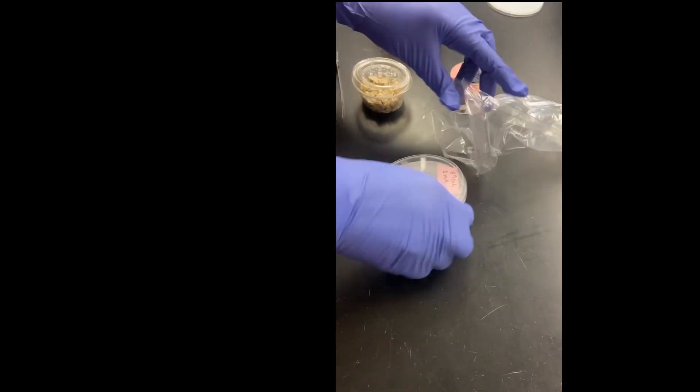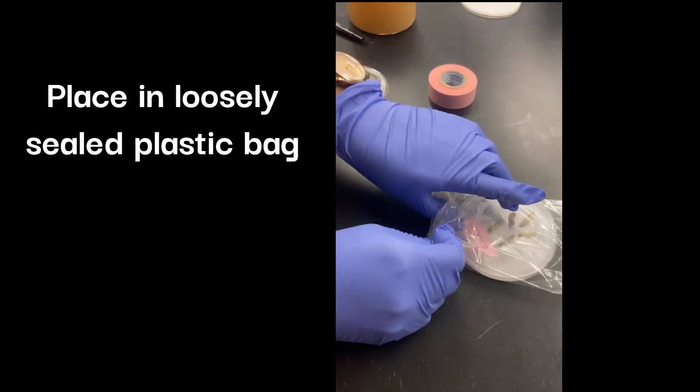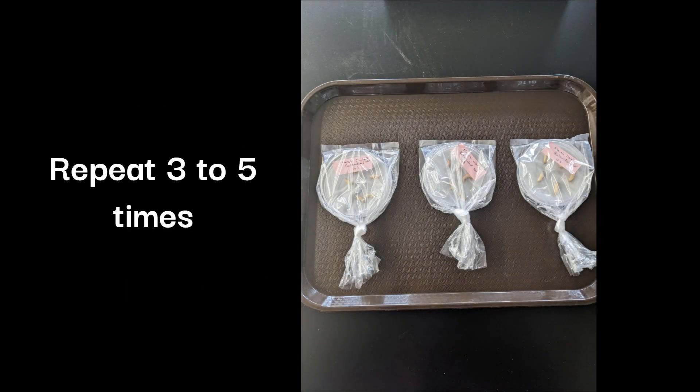If you are using a petri dish, place the dish inside of a loosely sealed plastic bag to retain moisture. If you are using an airtight container, poke a few small pinholes in the lid so the larvae can breathe. Repeat these steps to make 3–5 dishes to ensure you get a more reliable result.